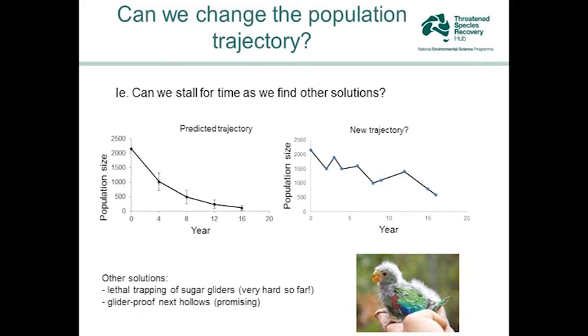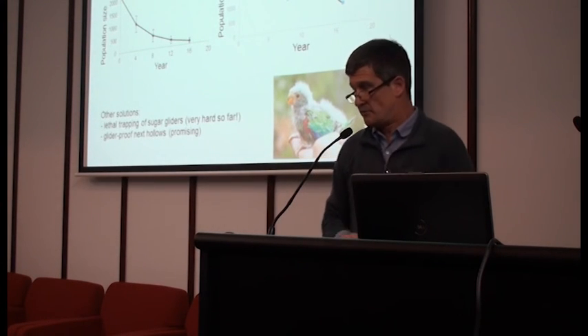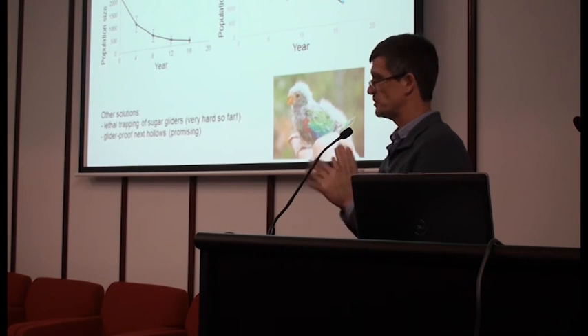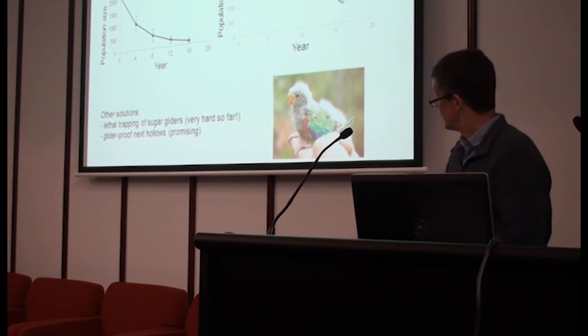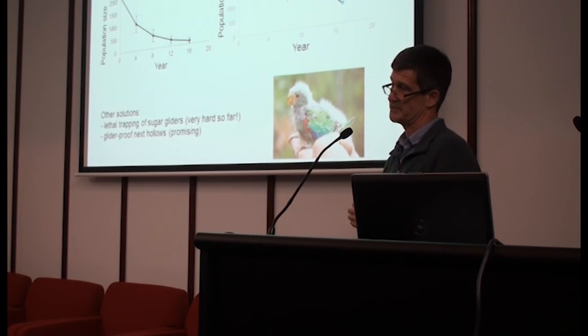What this really means is that it's a way of stalling for time as we work on other solutions in the longer term for what we can do about the terrible problem of sugar gliders on the main island of Tasmania, which is proving to be very hard so far. But this is giving us breathing space as we keep working towards saving what really is an exquisite, beautiful little bird from almost certain extinction if we don't act now. Thanks very much.